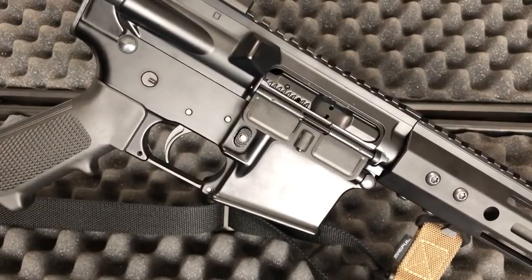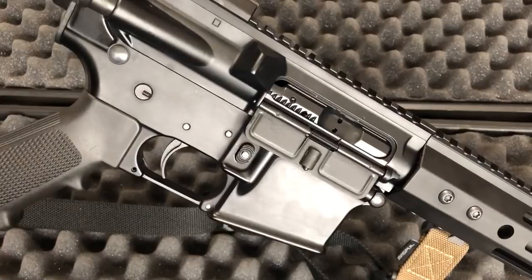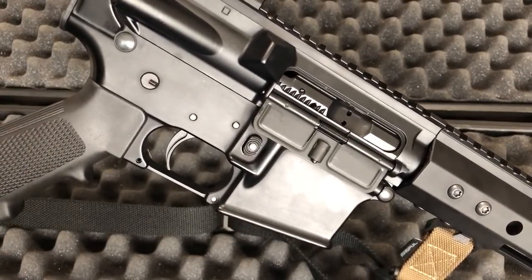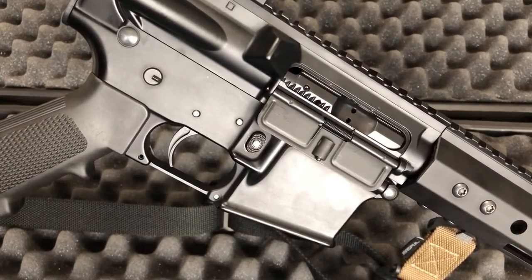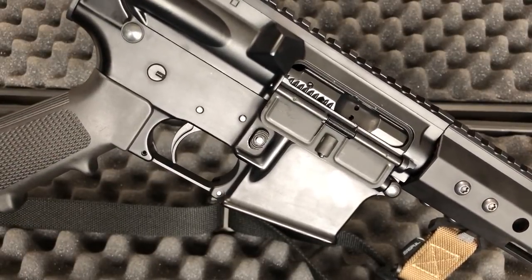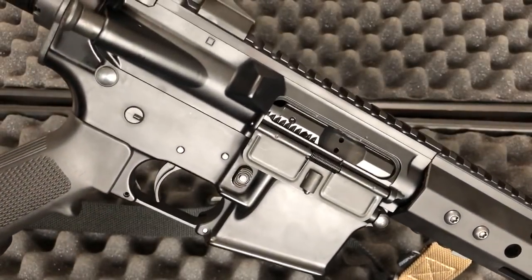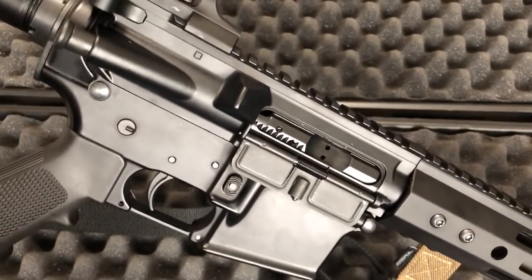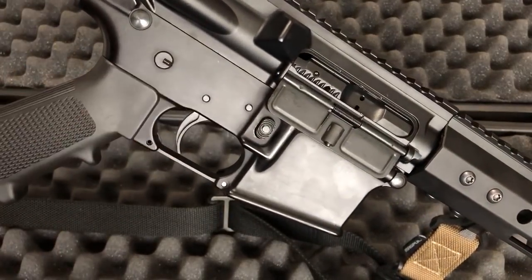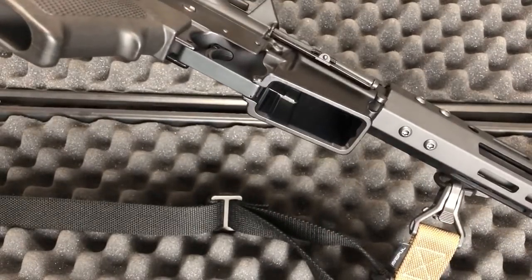Lower receiver — well made. The lower receiver is where I see budget AR-15s fail because they're out of spec or miss some machining. This one — there's nothing special about it, but it's all in spec, everything's good to go. The pins stay where they need to stay. On some budget AR-15s, if it's not correct spec, the pins will start to walk out on you. These don't. That's a good thing.